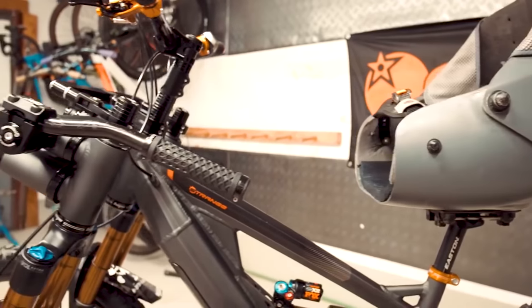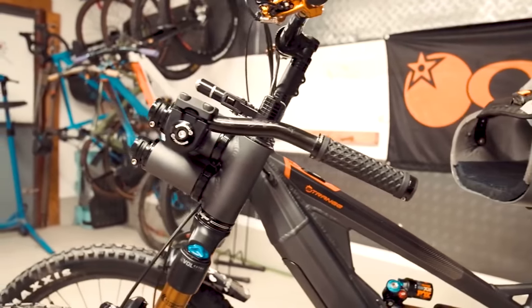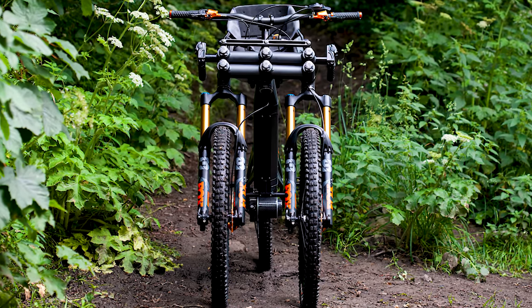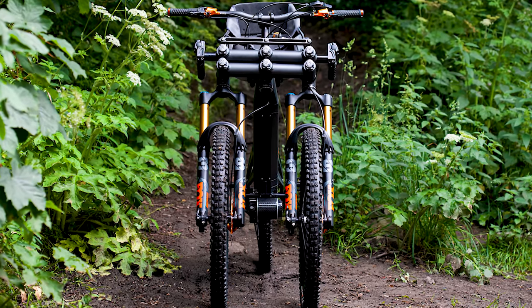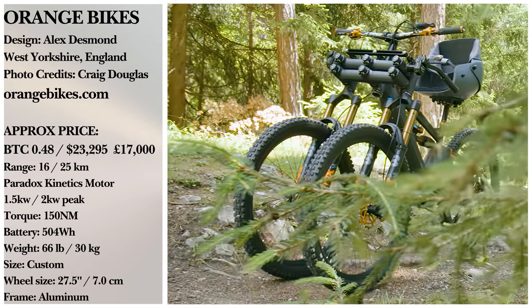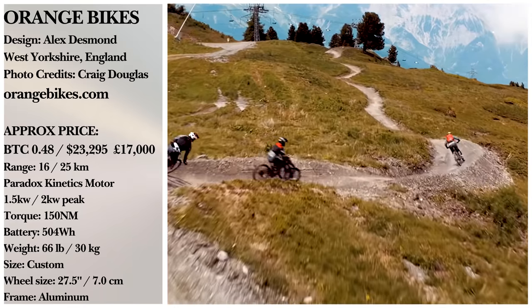The AD3 was a custom, high-spec build at this stage, and so, unsurprisingly, labor and material costs around $23,000. Despite this, the one and only customer for the AD3 is more than satisfied, and Alex believes future production will be much cheaper.